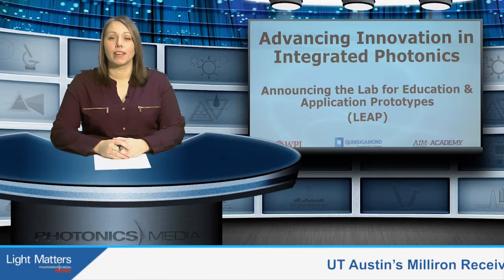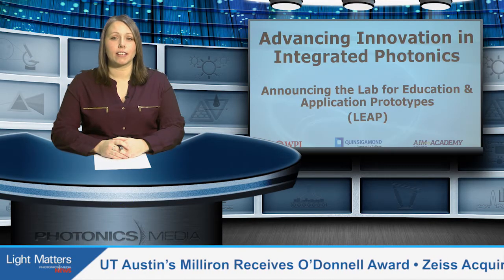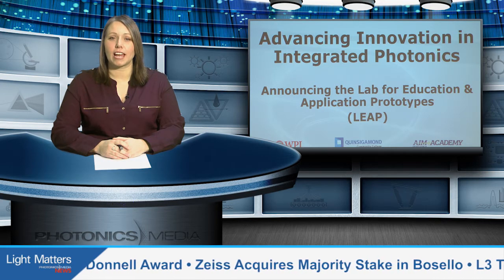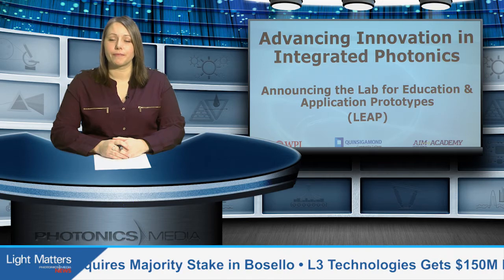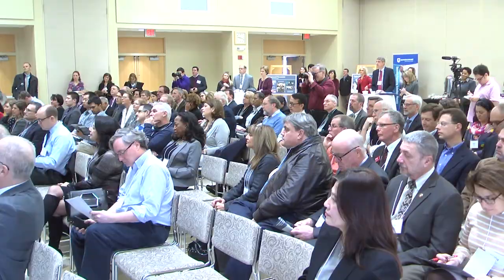I'm happy to be here today to announce a grant from the M2I2 program of $4 million $60,000 for a new facility to advance R&D in integrated photonics. The grant will fund a partnership between WPI and QCC for the launch of a photonics academy lab for education and application prototypes, known as LEAP. The facility will support the development of the advanced manufacturing sector.